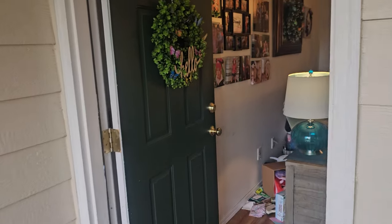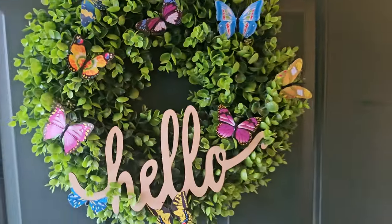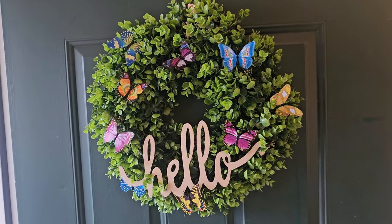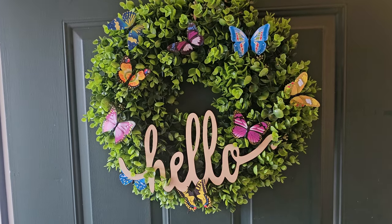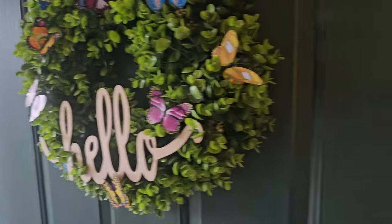I did get a new wreath from Teemu recently. I don't think I showed it. Look at that — I think it was like $11 or something. I could paint the 'hello' on it; I haven't done that yet. I cleaned and organized today, so that's why you're getting invited into my home. Here we go.